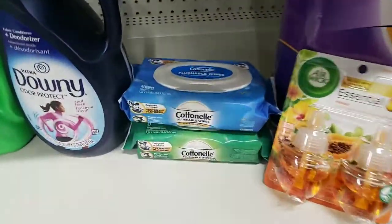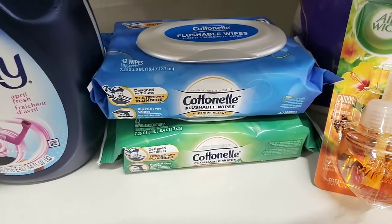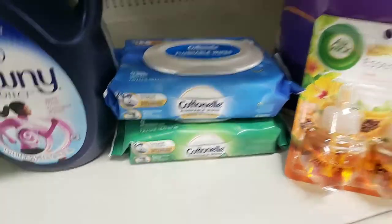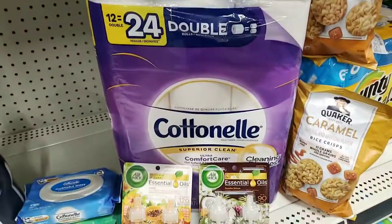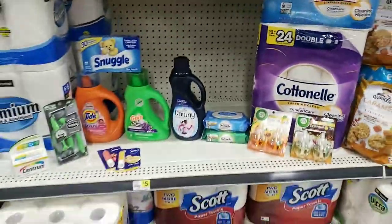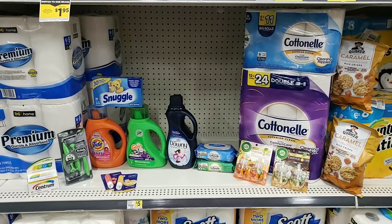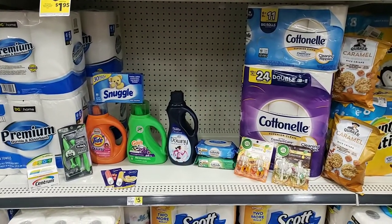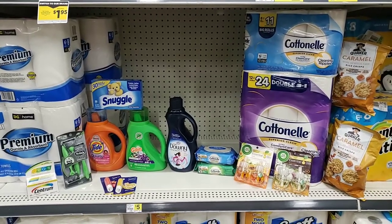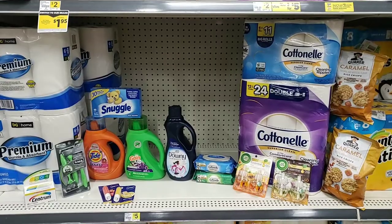I'm also going to attach this to my Fetch Rewards points. I should get back at least 1,500 points just for these alone, because they were in my discovery page. And I'll also get back some points for the tissue as well, because it is a preferred item with Fetch. So here is my entire haul, you guys. I will have a printable document down in the description. Please make sure you like, share, and subscribe to my channel. Thanks so much for tuning in, and I will see you again soon.